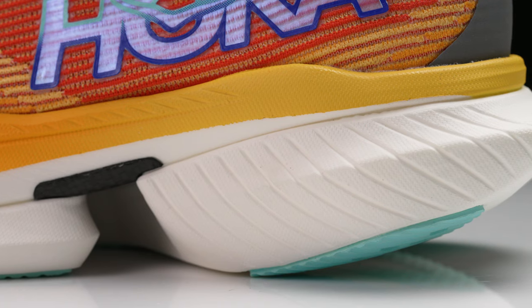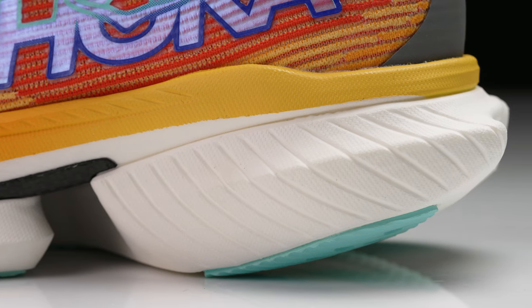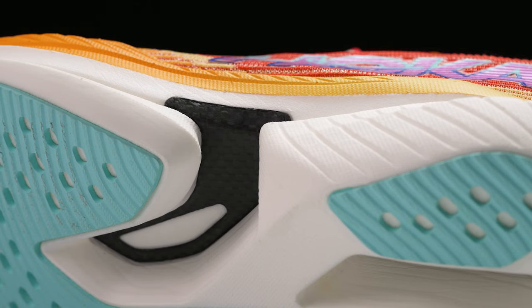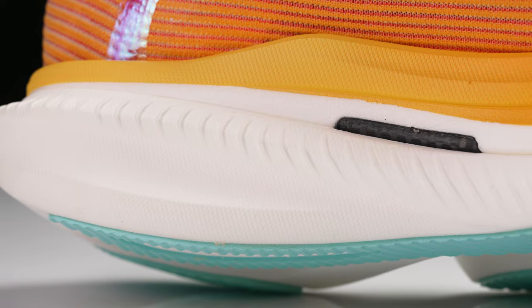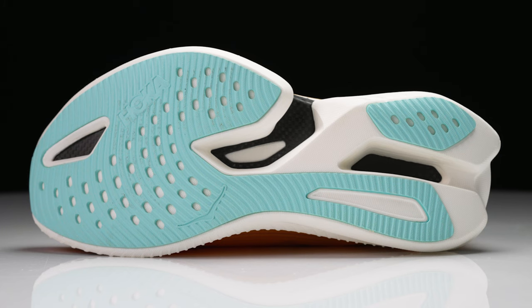What makes a race day super shoe so important is the midsole. We're going to see a very similar setup to the Rocket X2 — a two-layer PEBA design where the top PEBA foam is a little softer and the bottom is slightly firmer, but still very soft. The stack heights are raised up even higher, right at that 40 millimeter World Athletics limit, making for an even more efficient shoe with that soft, light, and responsive feel.